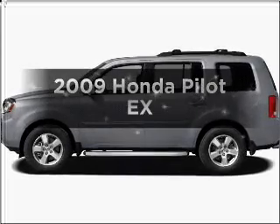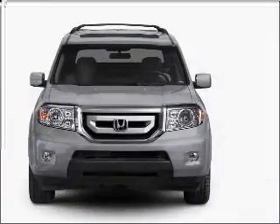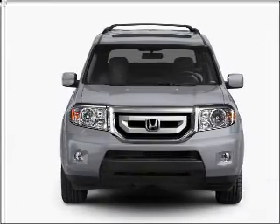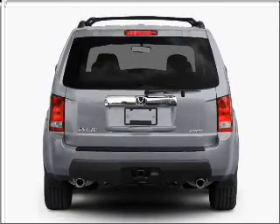Get noticed in this 2009 Hansa Pilot. If you're looking for an automobile with great attributes, look no further. With a solid six-cylinder engine that responds smoothly to its five-speed automatic transmission, premium wheels lend a distinctive appearance.